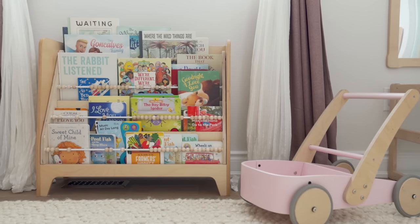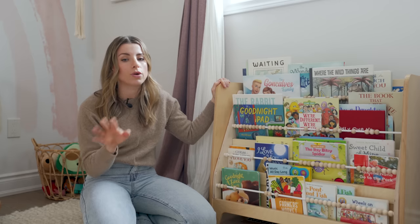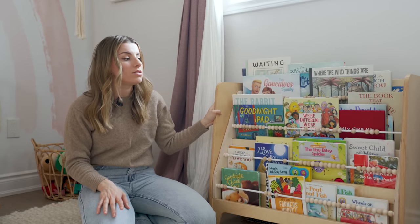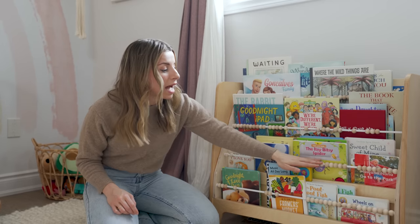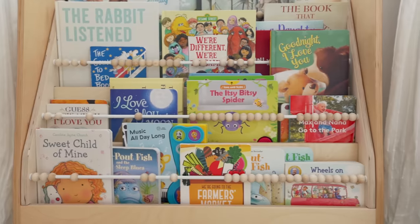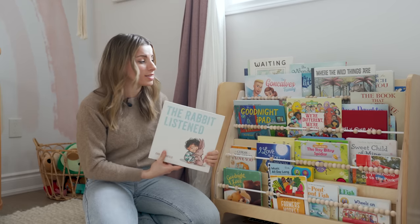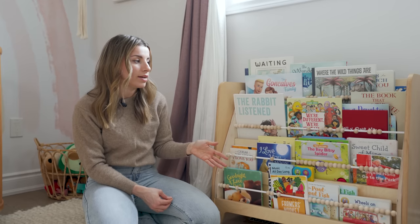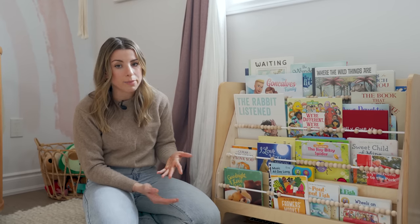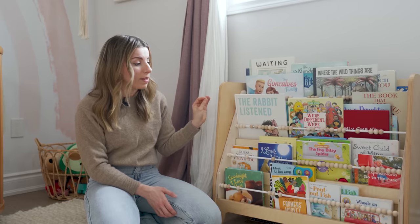Over here we have this beautiful wooden bookshelf — I'll link the Etsy account down below and I'll have a full blog post with photos and details. This is beautiful, we've been using it for months. What I love about it is that it has abacus beads, so it's not only great storage for books — everything is displayed and easily visible, which I find is much better than traditional shelves where you can't see the spines. This is more of a Montessori-style bookshelf at their level for easy access. The abacus beads are removable, it's very well made, and it's a piece she'll have forever.